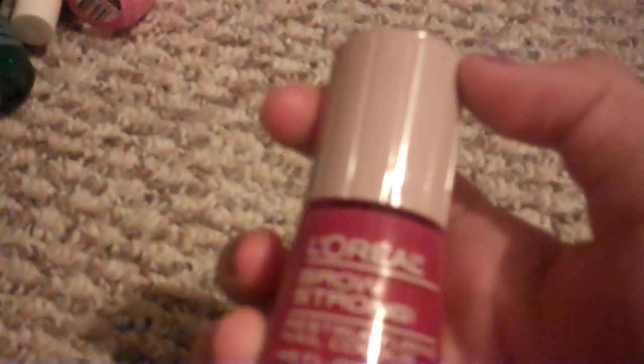Then I have L'Oreal Grow Strong. I've actually never used this. I should use this more often, probably.